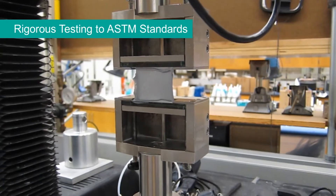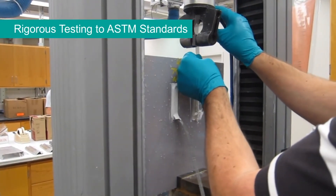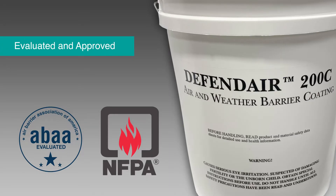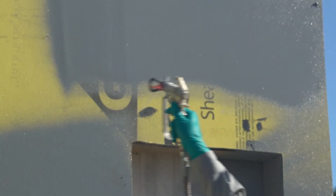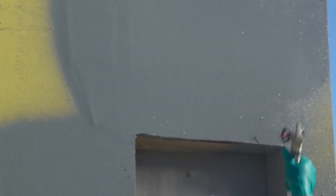Our proven silicone sealants are backed by rigorous ASTM testing standards, as well as external product validations. DefendAir 200C air and weather barrier coating holds an Air Barrier Association of America's evaluation and NFPA 285 approval. In fact, DefendAir 200C not only meets industry standards — it clears performance hurdles to give you the peace of mind that you have chosen the best air barrier for your building.